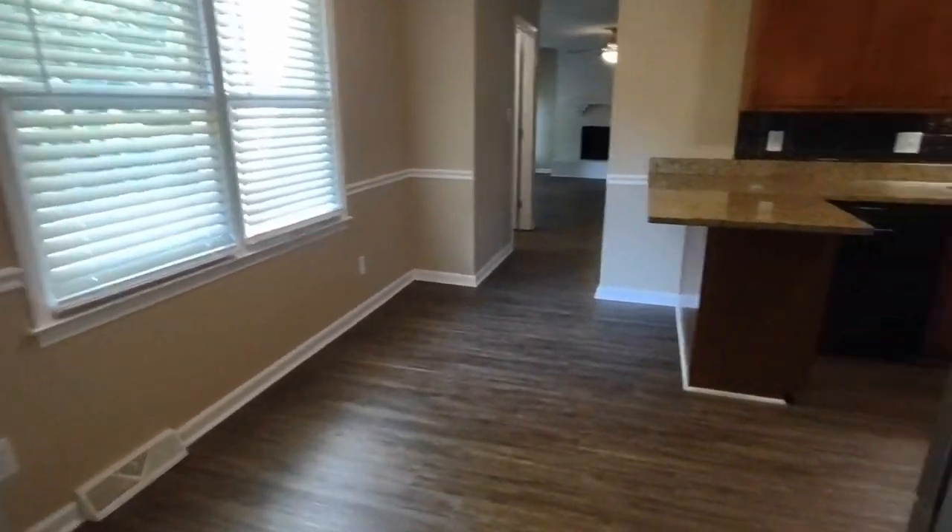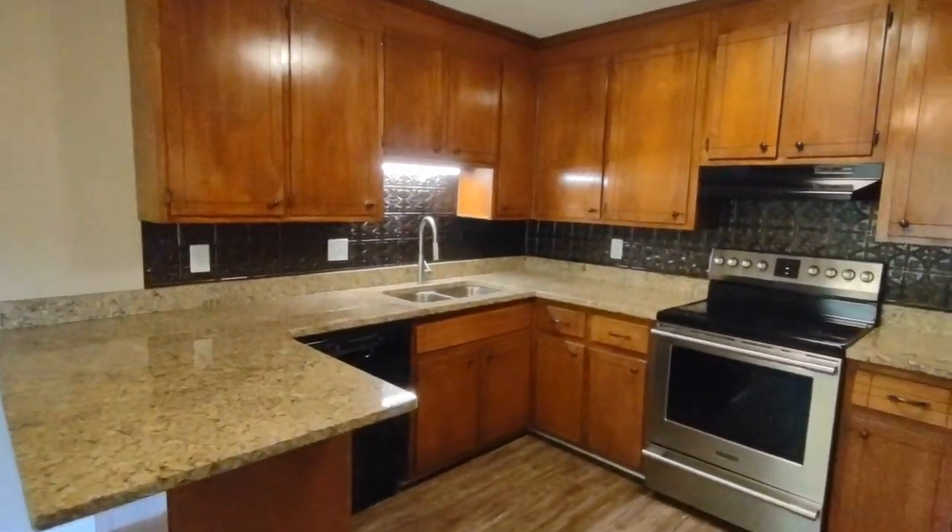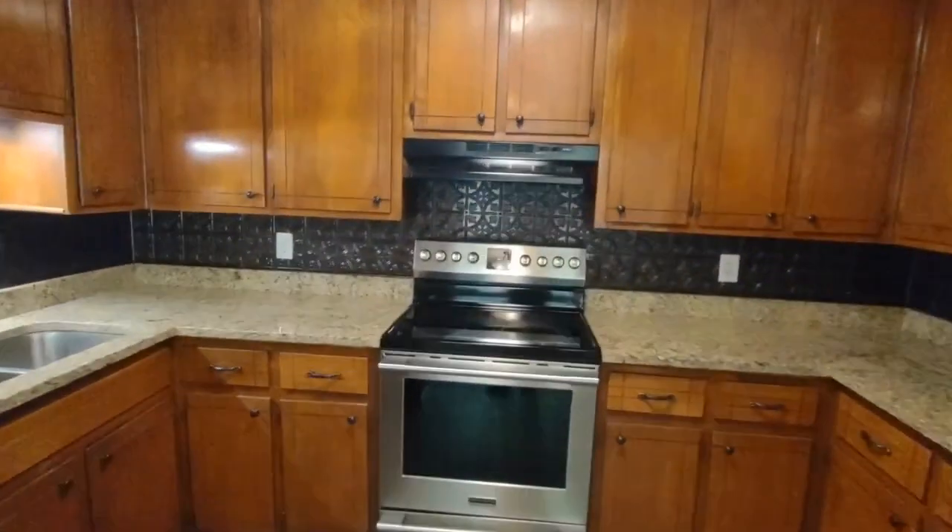Continuing on, here is our kitchen area. The kitchen is equipped with two rear-facing windows, matching appliances, and an ample amount of cabinet space.